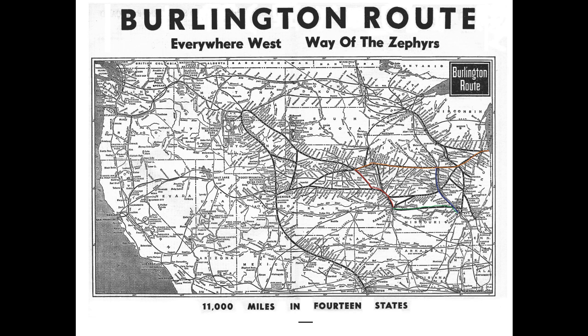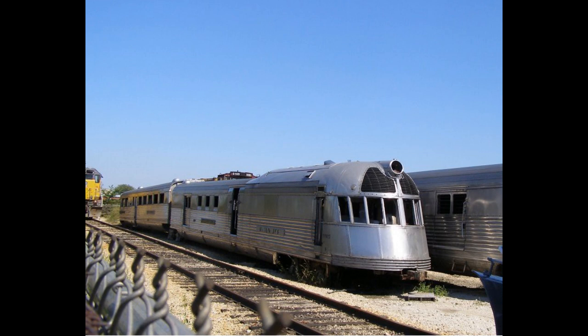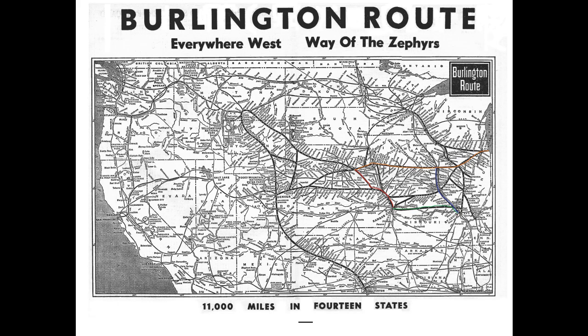The original Pioneer Zephyr was assigned to run between Kansas City and Lincoln, Nebraska — departing Lincoln at 7 in the morning and returning in the evening 12 hours later. The Mark Twain Zephyr ran between St. Louis, Missouri and Burlington, Iowa, via Hannibal, Missouri — the hometown of Mark Twain, which is where the train set got its name. The Mark Twain Zephyr has the most interesting history: after its time with the CB&Q, it bounced around between various private owners until recently.